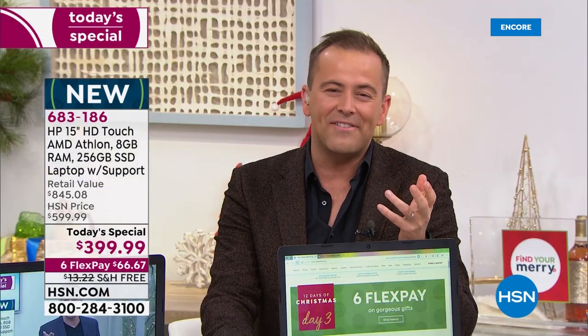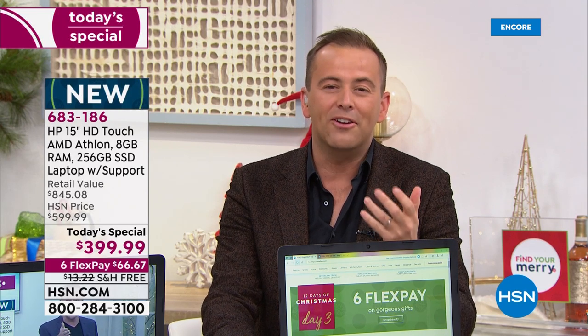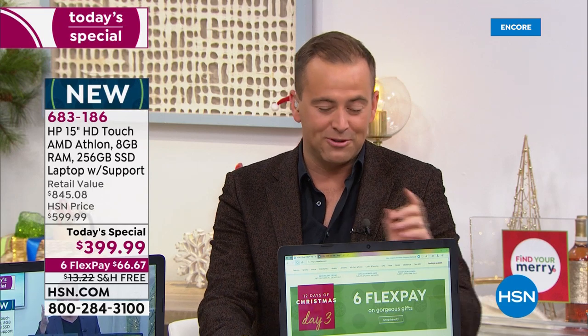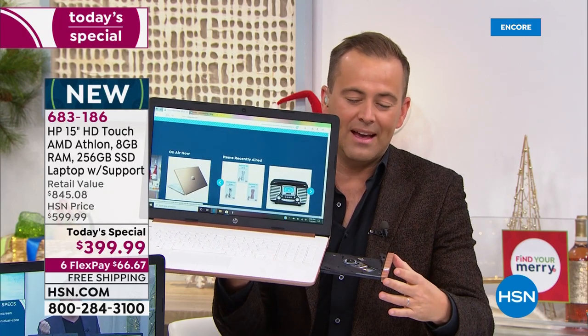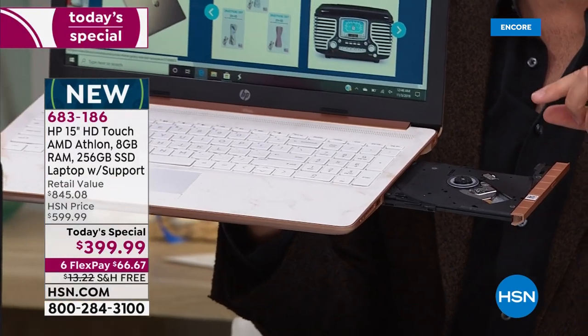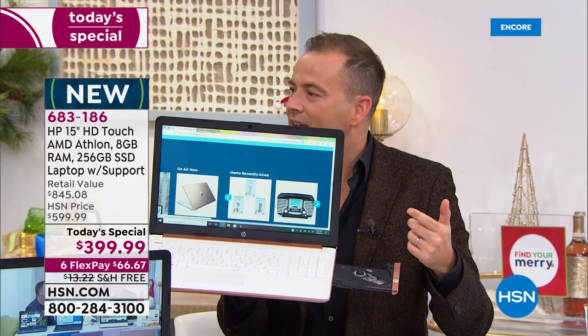We're excited that so many of you are shopping and ordering. With this one, remember you are getting the optical drive. For many, many folks it is a big deal. When you talk about a laptop that doesn't have it, you sorely miss it. From years gone by, we'll do laptops that don't have it and people want it — what are you going to do when you want to watch a movie, or listen to music?